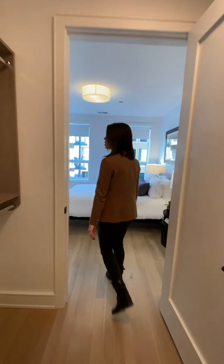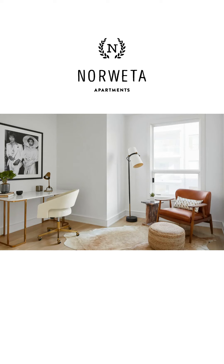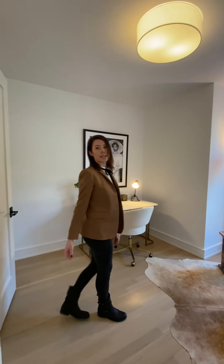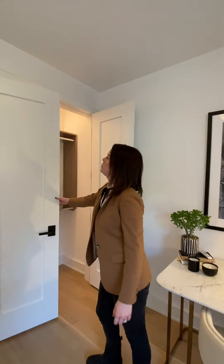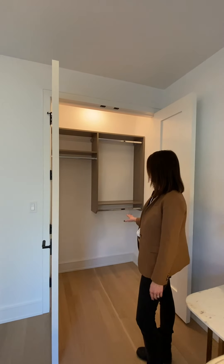Follow me and we'll check out the third bedroom. It's a perfect space whether you want to fit a queen-size bed or an office setup. Amazing storage — all customized and adjustable as well.